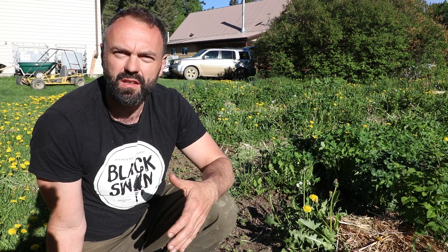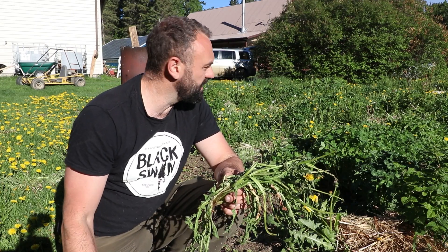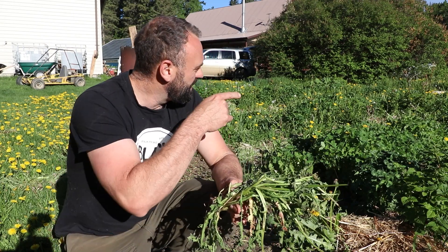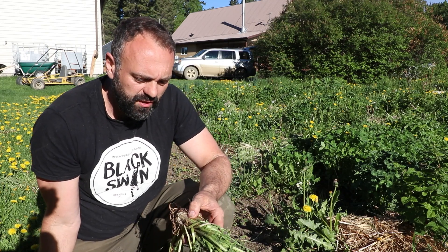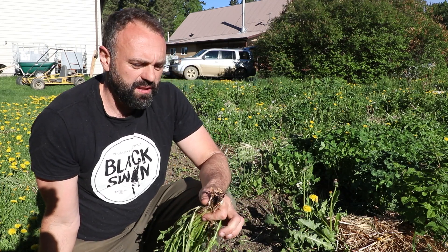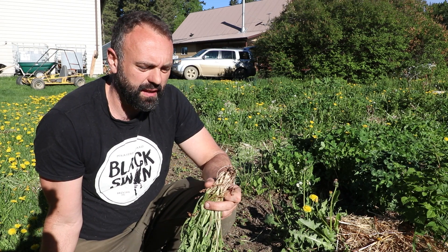Since taking the acreage over, we've really noticed an explosion of what most people call weeds. We don't really see them that way — weeds are just indicator species of what's going on in the soil. Dandelions are a great example of that, and we have an absolute explosion of dandelions. I'll get some b-roll so you can get a sense of it.